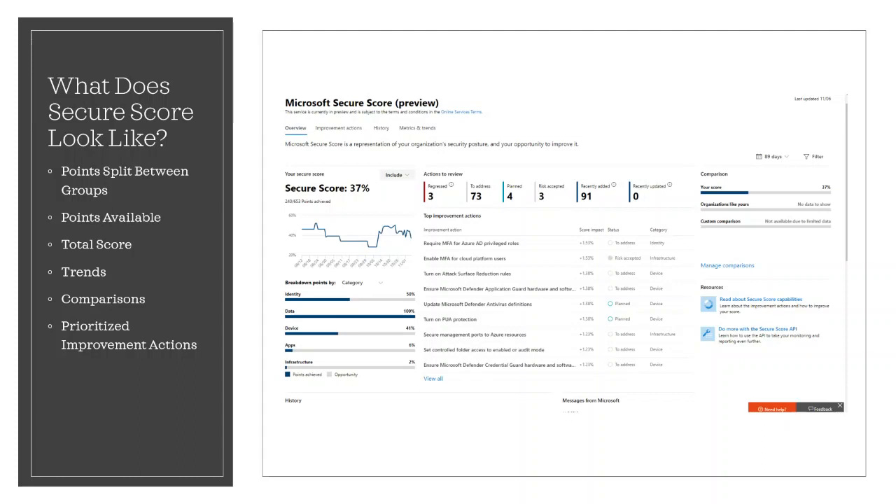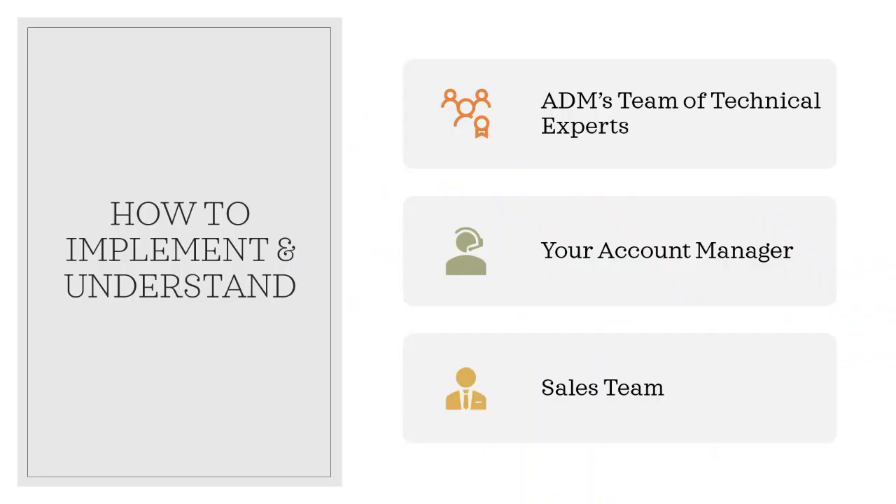How do you implement all of this into your organisation? If you already have Microsoft 365 in your organisation, Secure Score may already be available to you. If you don't have it, or want us to take a look at your Secure Score, please do get in touch with your account manager or our sales team.